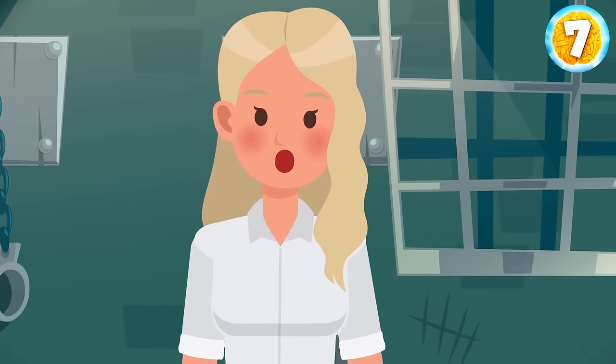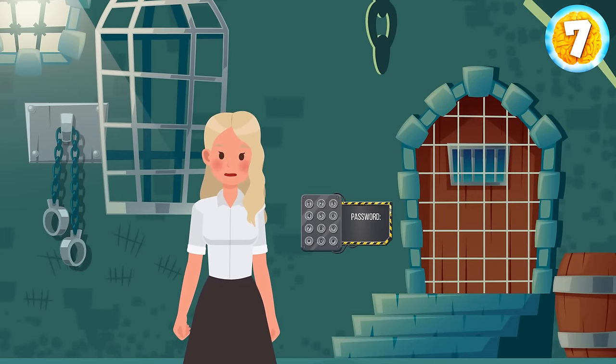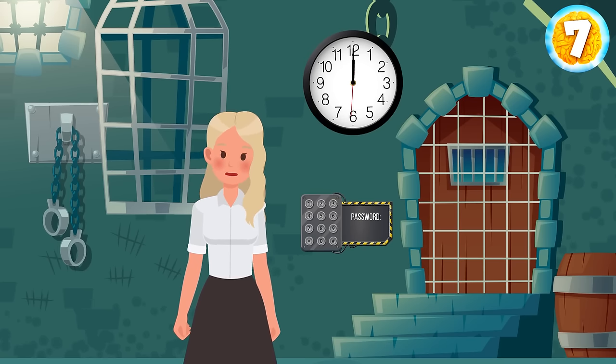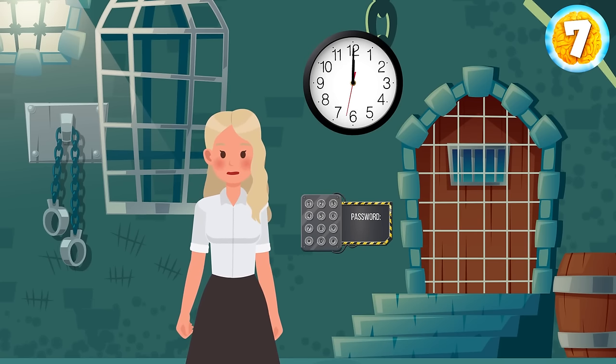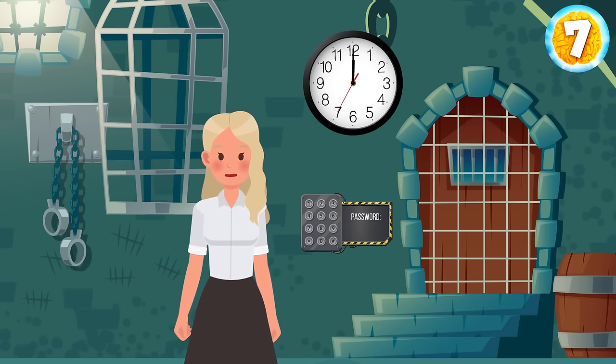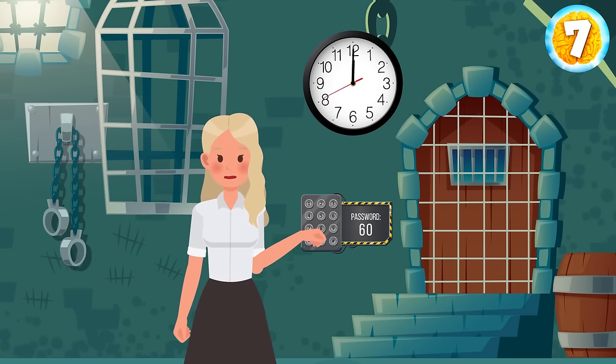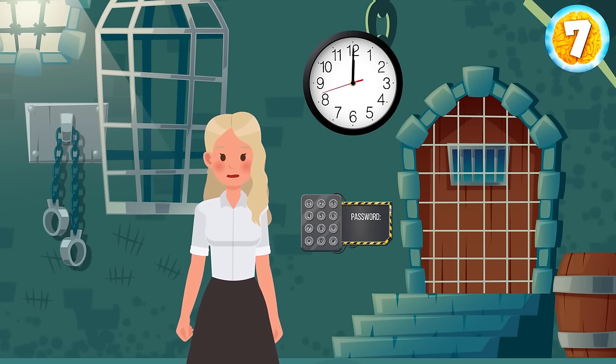Kennedy woke up in some dungeon. She tried to escape, but the door was locked. A clock appeared and started ticking, saying there would be an explosion in half a minute if she didn't crack the code. It was just one number, but Kennedy only had two attempts. Luckily there was a hint. Kennedy tried 60, but it didn't work. What must be her second guess? Remember the clock — when an hour hand points at 1, it means 5 minutes. When it points at 2, 10 minutes, and so on. So 12 equals 0.